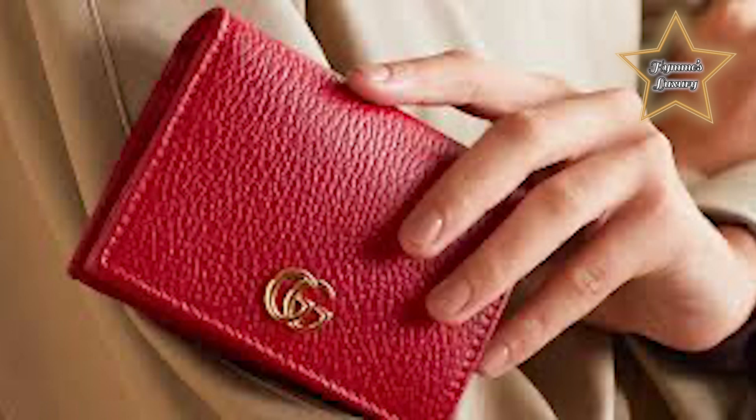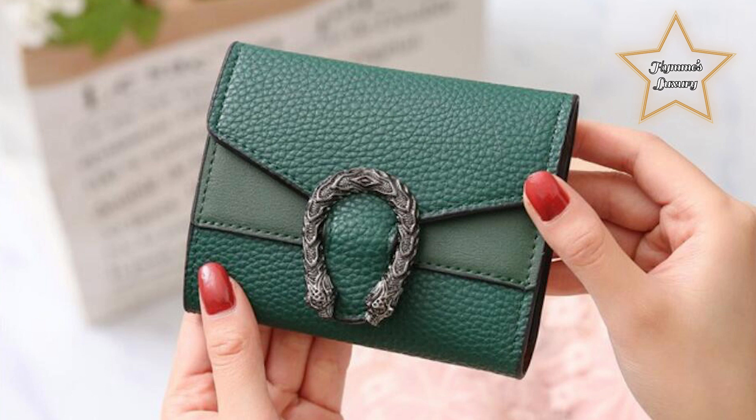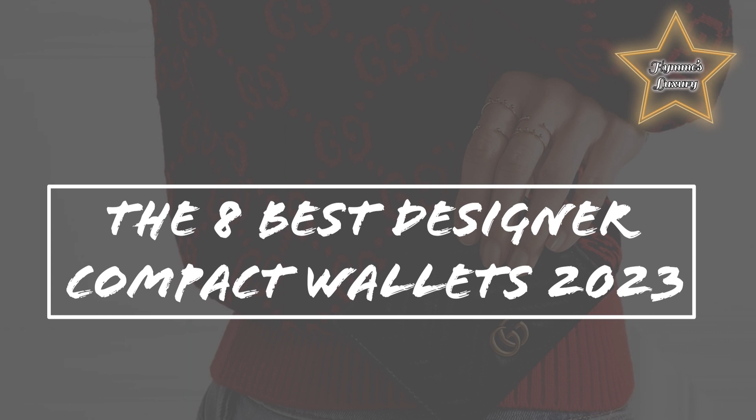The most gorgeous and functional compact designer wallets. When shopping for a designer wallet, I would definitely also consider how you will style it and use it. Like any accessory, have fun with it. So without further ado, here are my list of the 8 Best Designer Compact Wallets this year.